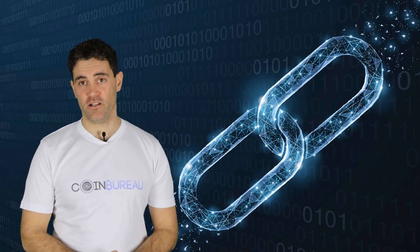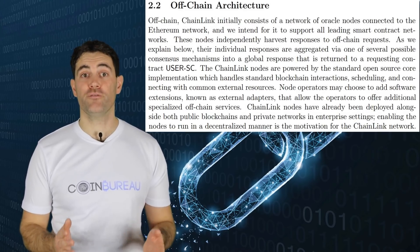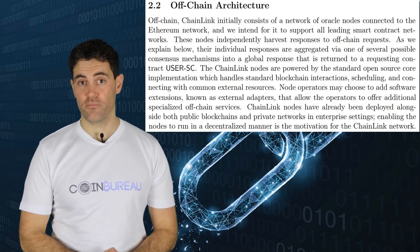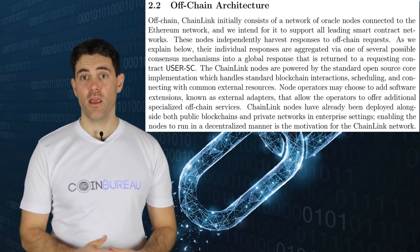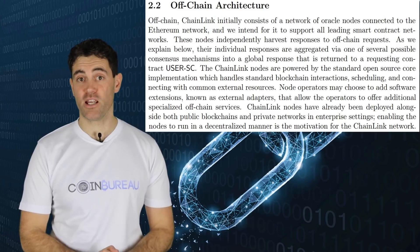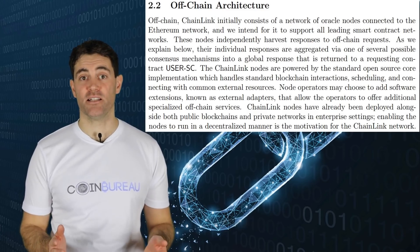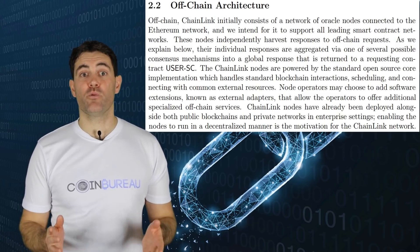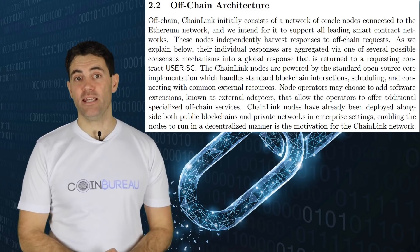The off-chain pieces of the Chainlink architecture are oracle nodes that exist off the Chainlink network, though they are still connected to the external blockchain. Most of the work performed by the off-chain oracles involves the collection of data requested by the user. Requested data passes through Chainlink core, which is the software that establishes a connection between the off-chain data and the Chainlink network. Chainlink core then takes the processed data and hands it to the on-chain oracle. These off-chain nodes receive payment for the data collected and transmitted — payments made in LINK tokens.